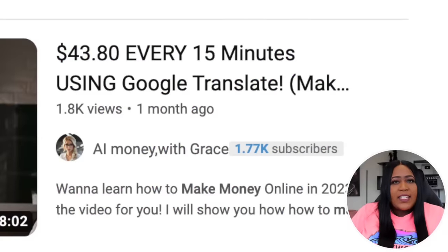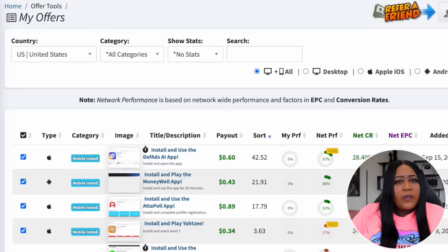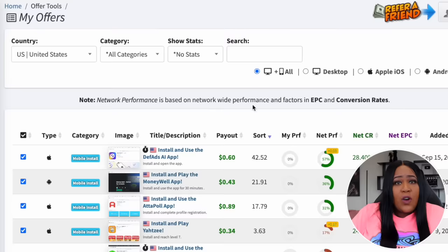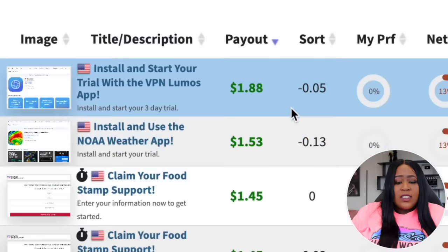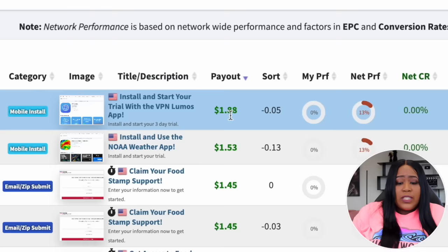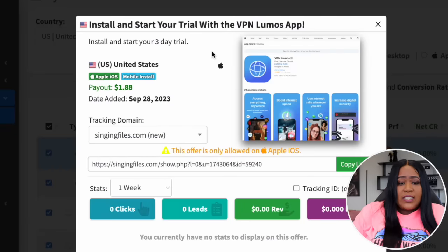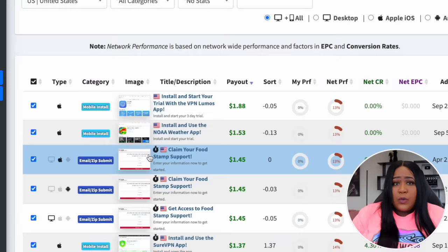To start making these $40 every 30 minutes, we're back in CPA Grip and we're going to come over to Offer Tools, then select My Offers. This is where you'll see tons of different offers you can promote and get paid for. We want to see the highest pay, so click on Payout to rearrange from highest to least. The highest you can receive in the United States right now is $1.88 per person that installs this app. There's another offer where all they have to do is submit their email and zip code, and you get paid — no purchases necessary.